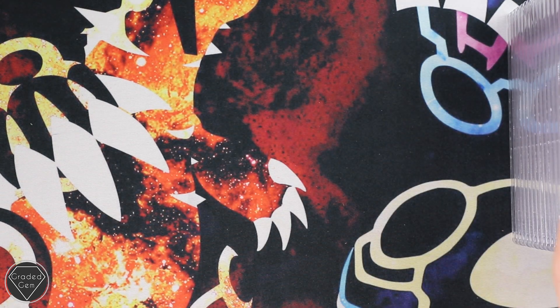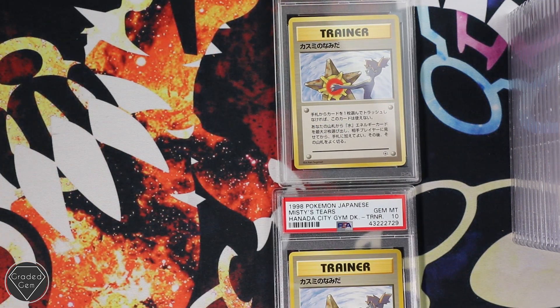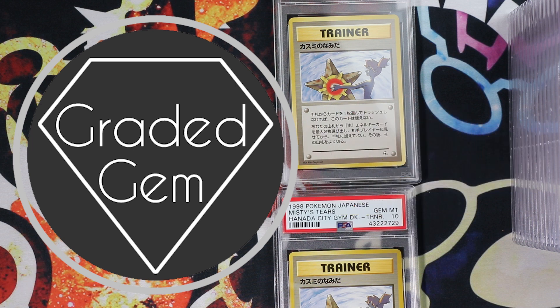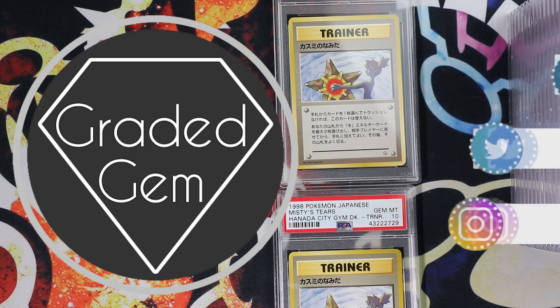Everyone who took part in this submission, I just want to say a massive thank you. I really do appreciate you taking the time to send with Graded Gem. I really hope you're all happy with the returns. See you later, guys. Bye. Thank you for watching, please subscribe, please like, hit that bell button, and go and follow our social media. And don't forget gradedgem.com. Thanks, guys.